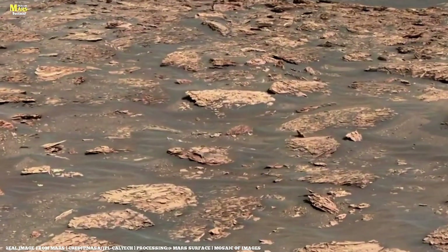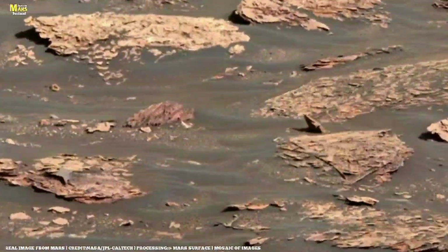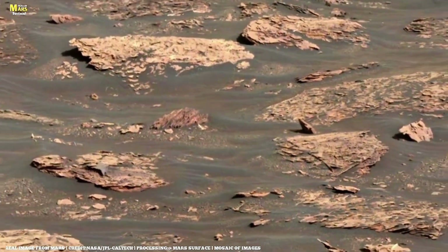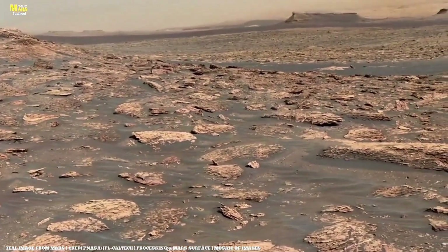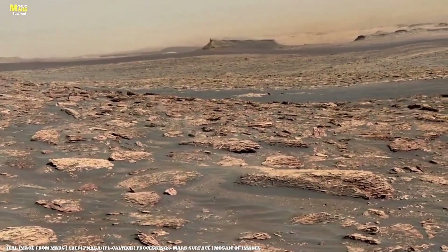During the flight, one image stands out — a massive rock with strange grooves and holes etched into its surface, as though sculpted by some unknown force. The NASA team studies the photo. Is this just erosion, or could it be evidence of ancient Martian chemistry at work?